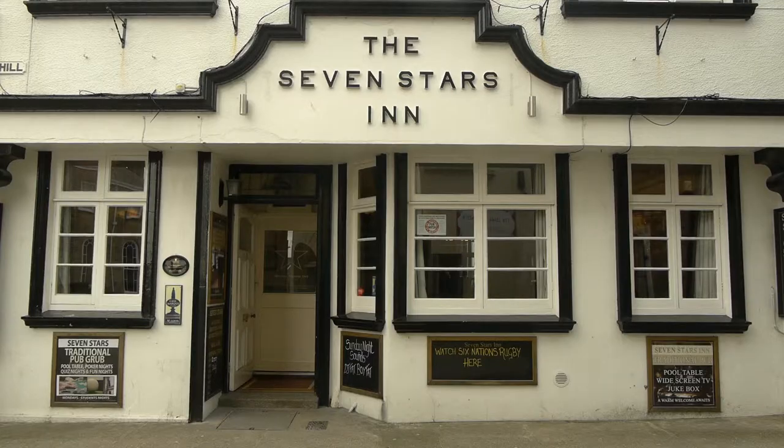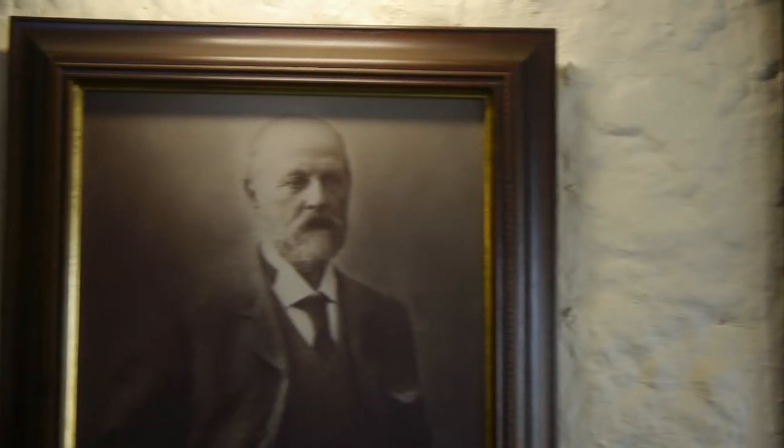My name's Roger Ryman, I'm Brewing Director at St. Austell Brewery. I'm currently sitting in the Seven Stars Inn. This was Walter Hicks' original pub. I joined St. Austell Brewery — I remember the day clearly — it was 6 April 1999.